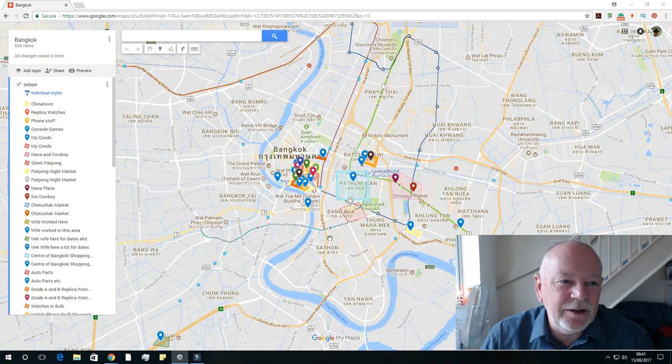I created this in My Maps on Google, which is quite good. Unfortunately it doesn't have satellite imagery or Street View, but you can find this map on my website, landofsmilesThailand.com — it's now on the front page so it's easy to find.